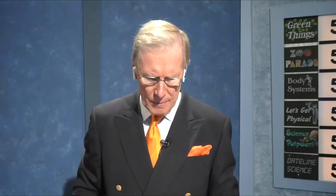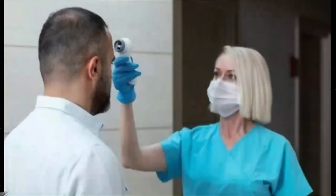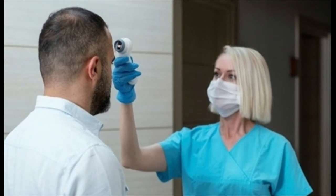Science Potpourri for five points: Exergen temporal thermometers — you've seen them a lot during the pandemic — check your temperature at the side of your forehead or your wrist. That thermometer is detecting what kind of radiation, abbreviated IR? The team thinks it could be heat. It is heat, but what's another name with the abbreviation IR? Maybe you've heard of infrared. Infrared is what heat is.